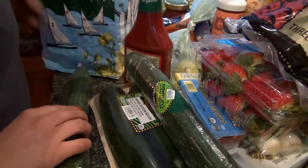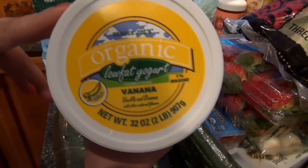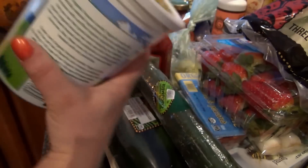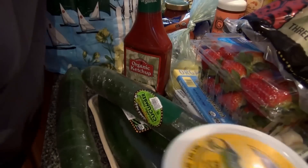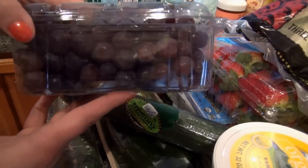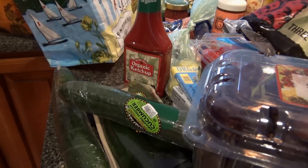A bag of romaine lettuce. Banana vanilla yogurt — one of my favorites. Grapes — Trader Joe's has the best red grapes. And that is all that stuff! Let me show you the stuff I put in the freezer.